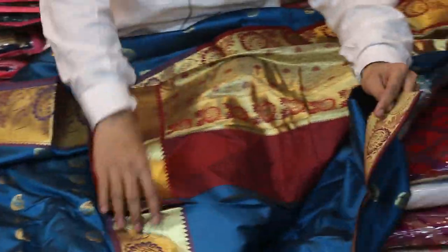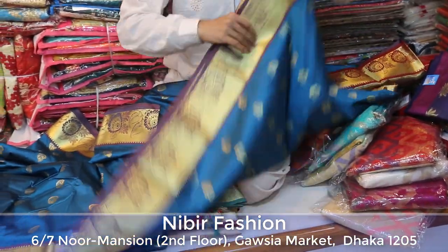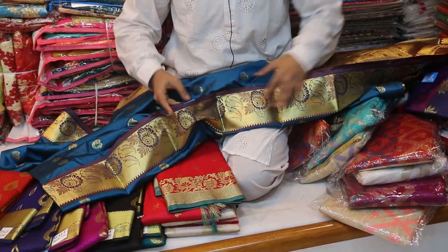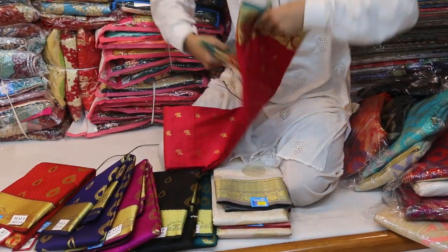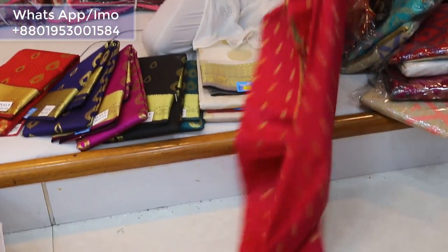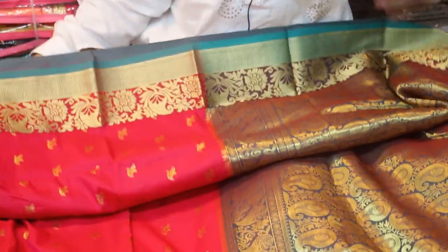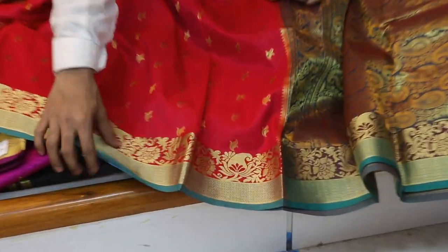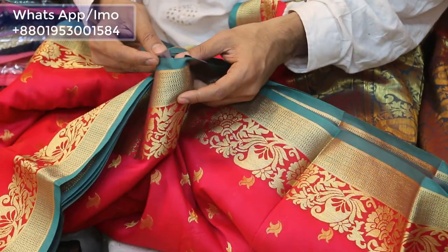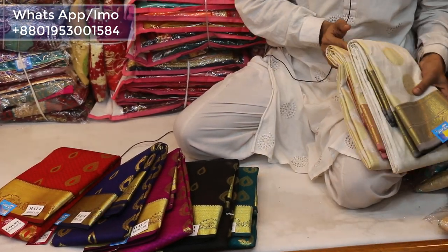I am going to give you a blouse piece. I will show you the price — it is very high. The color is very beautiful; it is a strawberry color. It is very beautiful — the color is very beautiful. The price is $245. It is very beautiful.